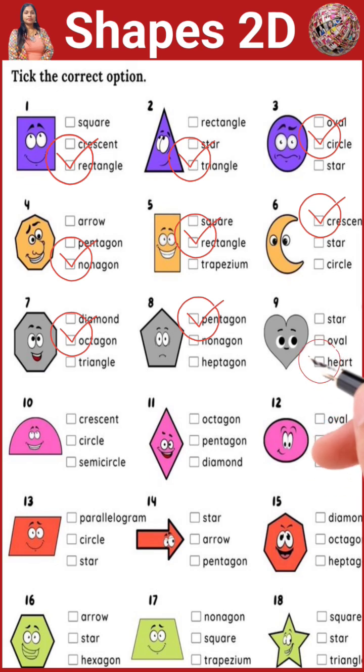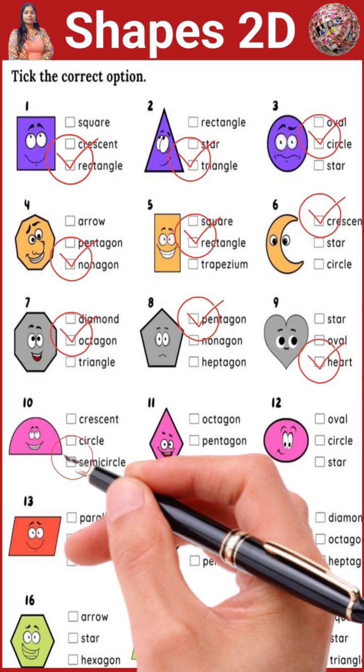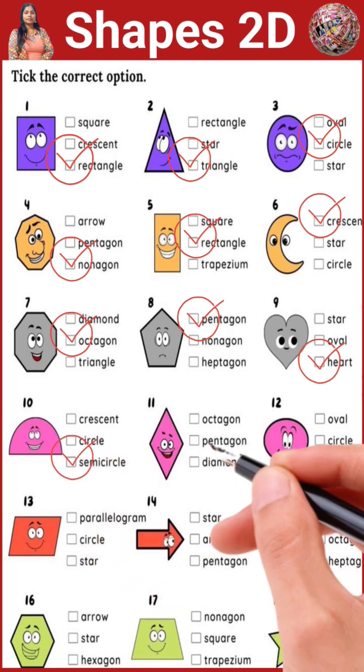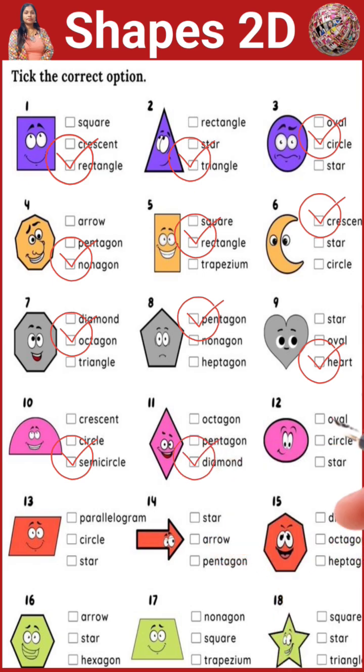Aww, the heart is so cute. This is a semicircle. Look, a diamond. This is an oval.